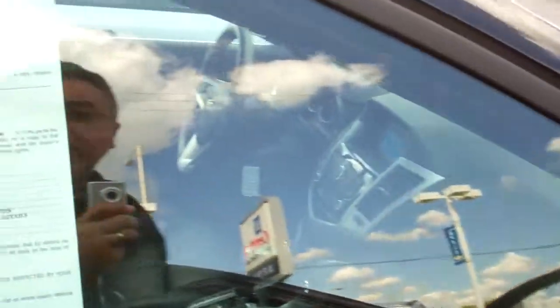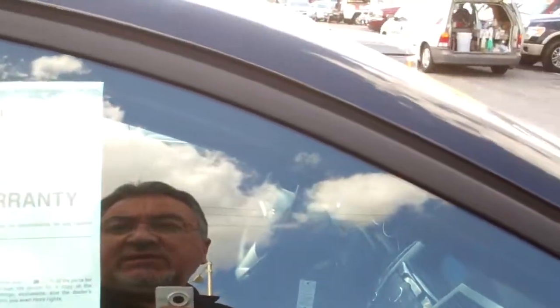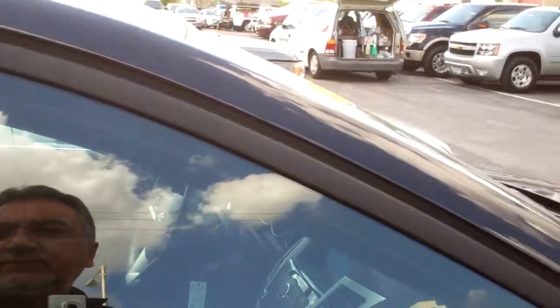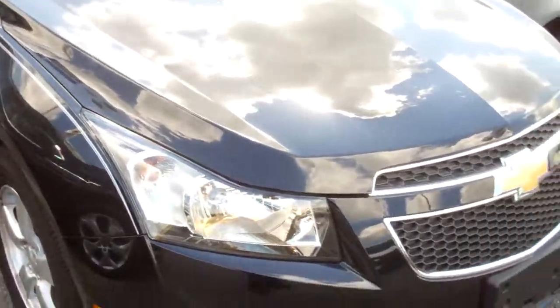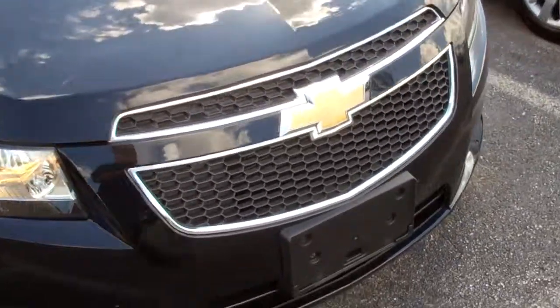This car is still under warranty. It has only 6,000 miles on it — it's an amazing, beautiful car. Daytime running lights. Clean, super clean car.